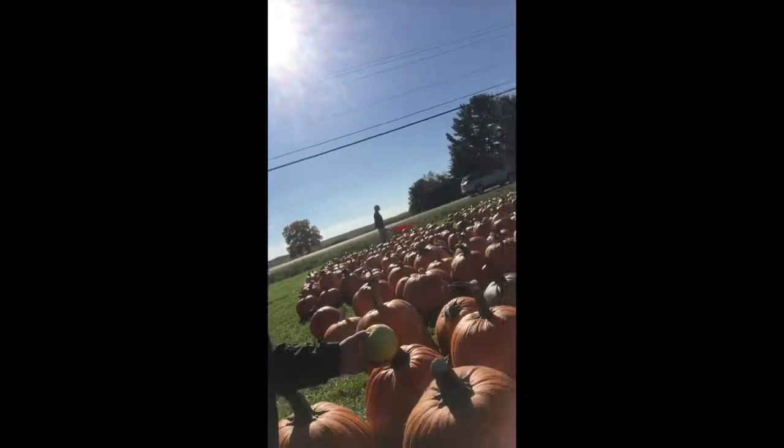Another one of my favorite fall traditions is pumpkin picking. I'm not going to get pumpkins today, but if you're in the area — the central New York area — and you want to get pumpkins too, they have plenty to choose from here. A whole galore of them. They have tons of them.